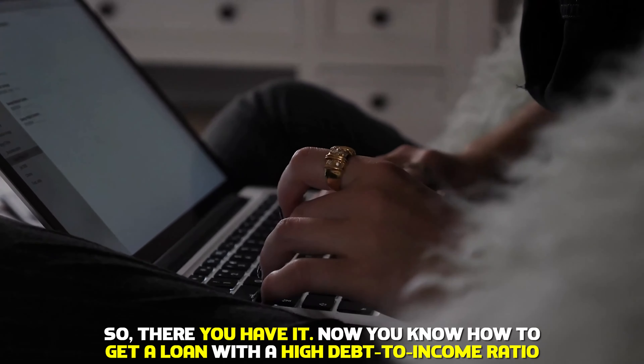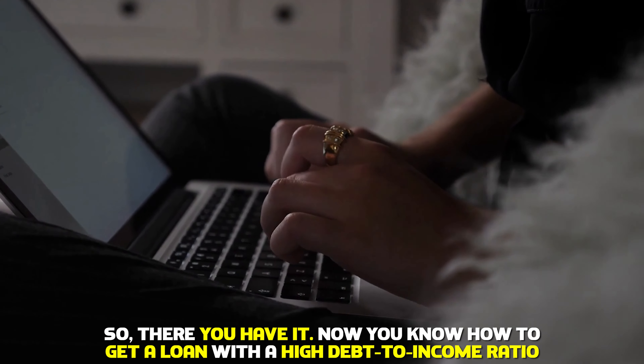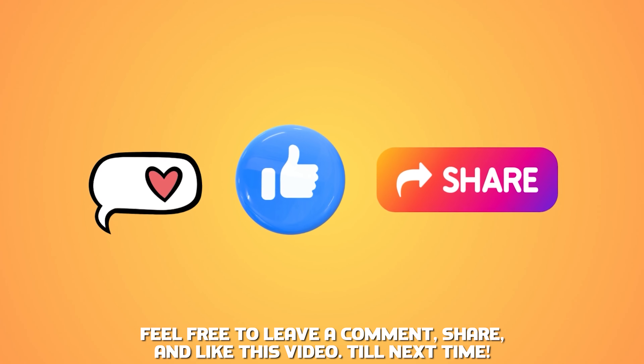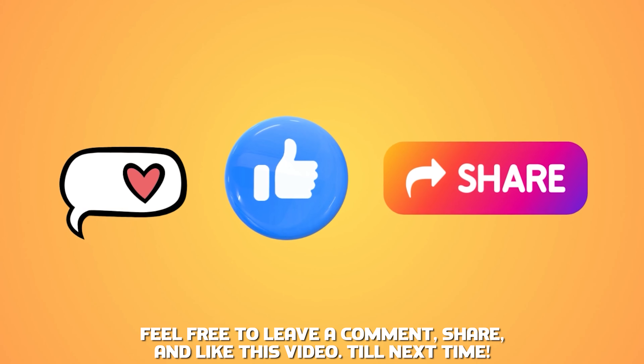So, there you have it. Now you know how to get a loan with a high debt-to-income ratio. Feel free to leave a comment, share, and like the video. Till next time.